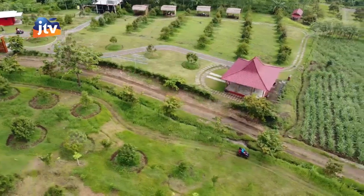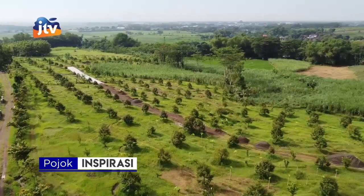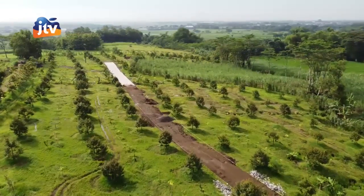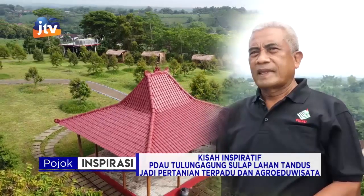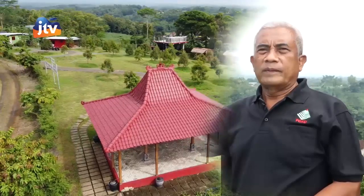Kita saat ini berada di lokasi pertanian terpadu Bungur. Kenapa disebut pertanian terpadu? Karena di sini mengelola berbagai jenis kegiatan pertanian, peternakan, kehutanan, perkebunan, berlikultura, dan wisata yang dilaksanakan secara terpadu, secara terintegrasi. Lokasi ini letaknya di Disambungur, Kecamatan Karangrejo, Kabupaten Tulungagung.